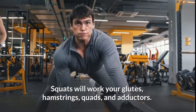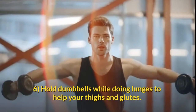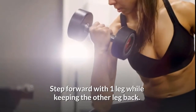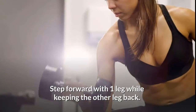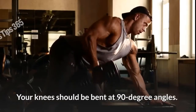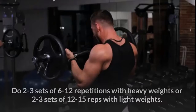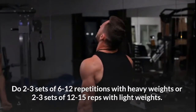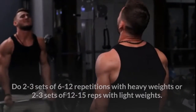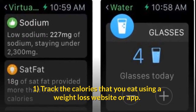Squats will work your glutes, hamstrings, quads, and adductors. Hold dumbbells while doing lunges to help your thighs and glutes. While standing, hold a dumbbell in each hand, step forward with one leg while keeping the other leg back, and lower your hips towards the floor with your knees bent at 90-degree angles. Move your legs back into a standing position. Do two to three sets of 6 to 12 repetitions with heavy weights, or two to three sets of 12 to 15 reps with light weights.